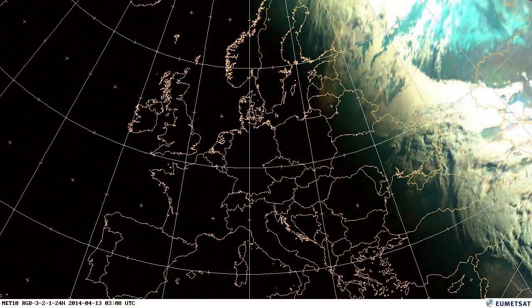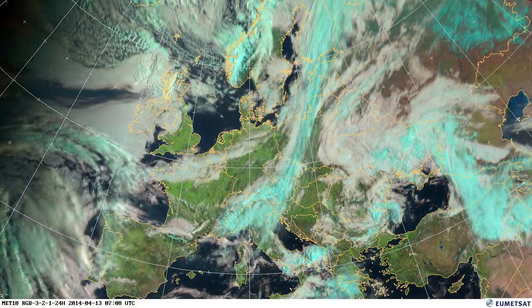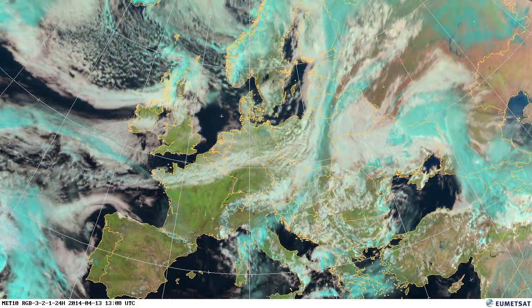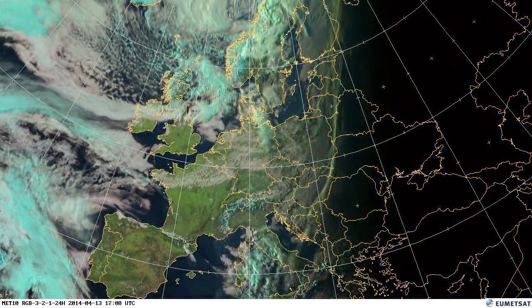What we're looking at here is the cyan colour, which is the ice cloud. We can also see ice on the ground coming out in cyan — for example, the snow lying on the Alps still, and on the Pyrenees and across Norway.